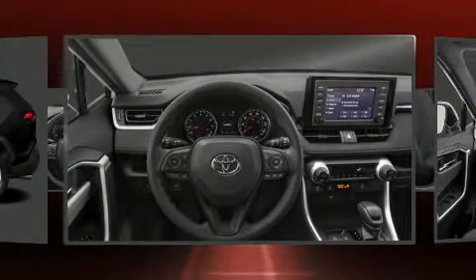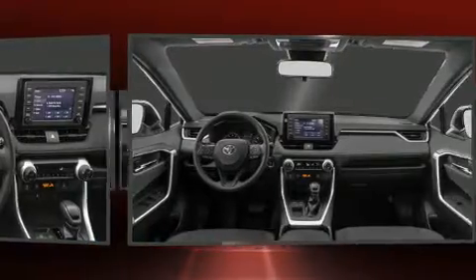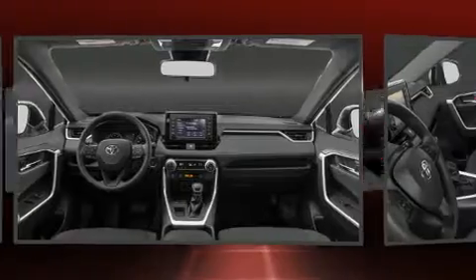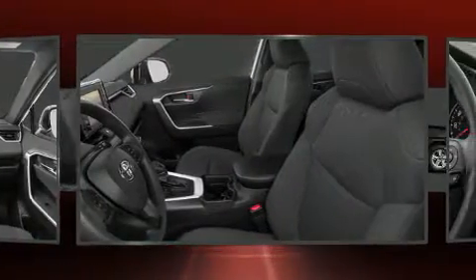Comfort and convenience were prioritized within, evidenced by amenities such as lane departure warning, remote keyless entry, a roof rack, rear wipers, and air conditioning.